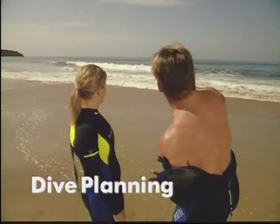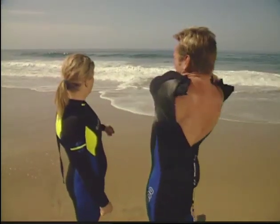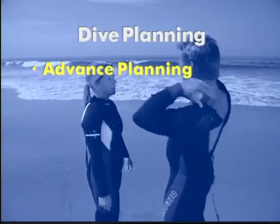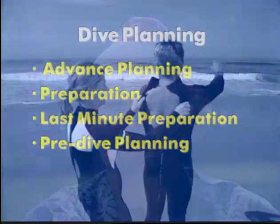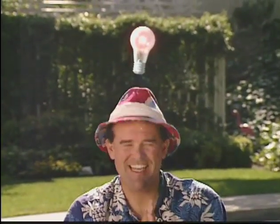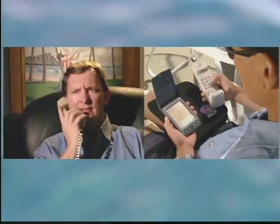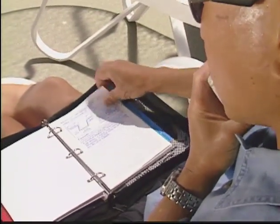Dive planning avoids disappointments due to misunderstandings, forgotten gear, poor conditions, and so on — it's really planning your fun. Think of it in four steps: advanced planning, preparation, last-minute preparation, and pre-dive planning. Advanced planning begins when you decide to go diving. At this stage, you generally call a buddy, decide on an objective, pick a dive site, and decide on logistics such as where and when to meet. Consult your logbook if you need to, and plan an alternate site in case you can't dive at your first choice.